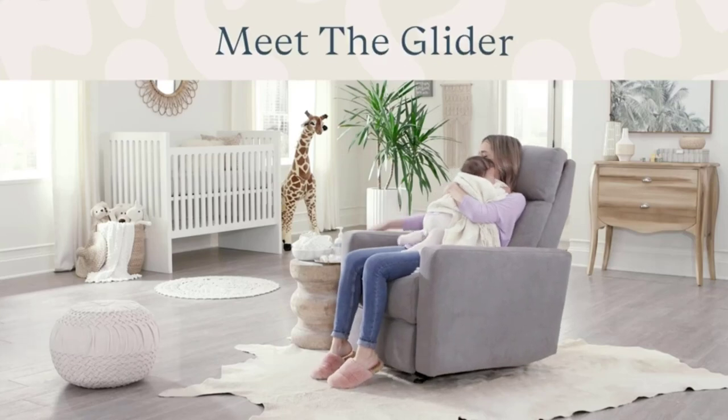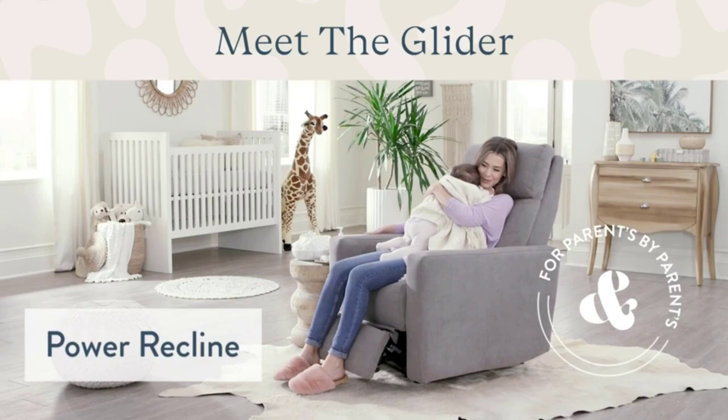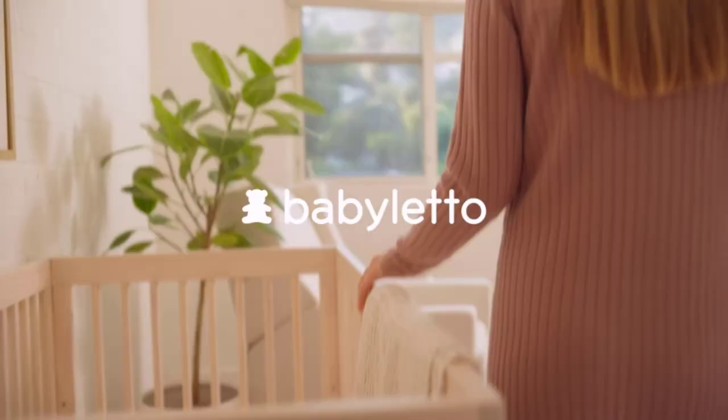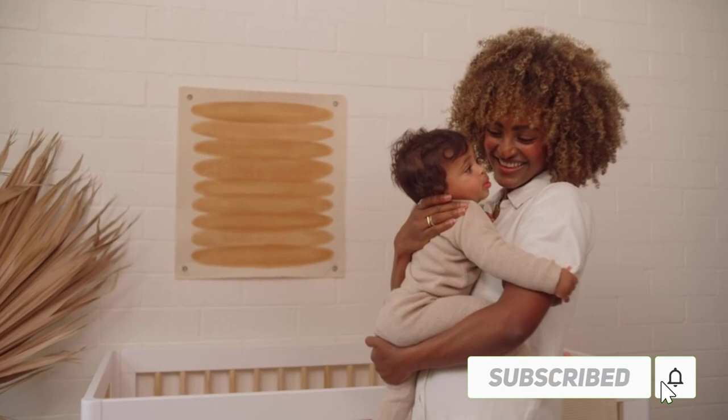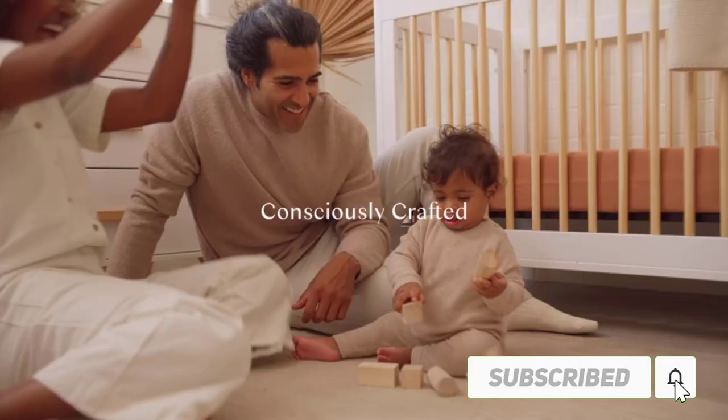Hi friends. Welcome to my best gliders review. Are you looking for the best gliders? We analyzed consumer reviews to find top rated best gliders. We are going to review the top 10 best gliders on the market. Subscribe to our channel and get more info and real time deals on your favorite product. Let's start.